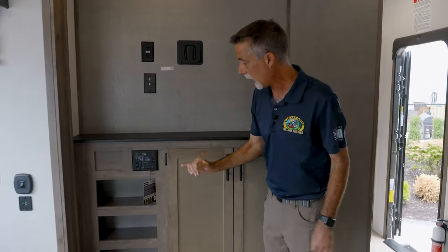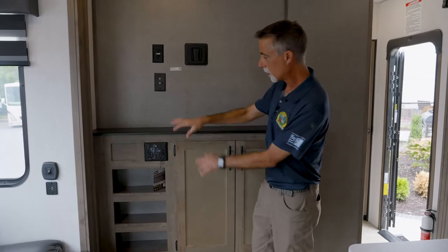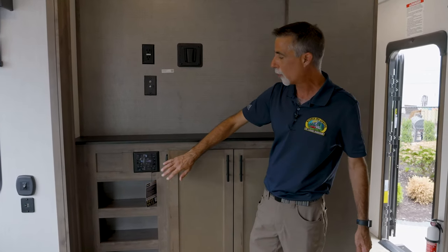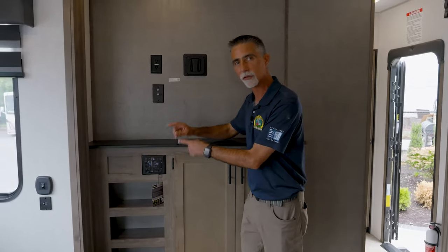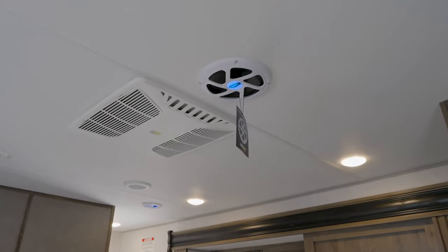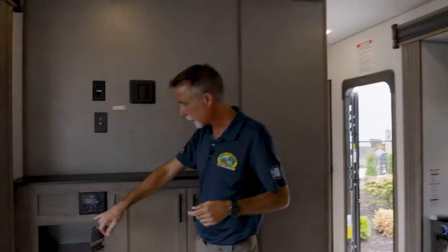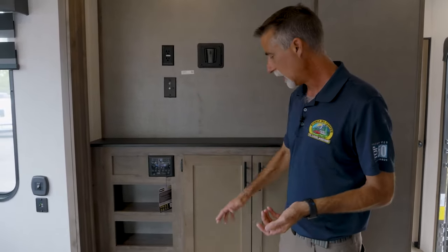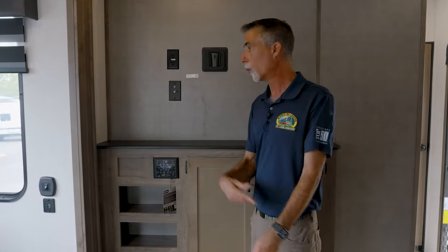All of our Rogues have this entertainment center that is way more than what a lot of these get. This is a 200-watt stereo system with a subwoofer in the ceiling. It's got an HDMI input, a USB input, and Bluetooth so I can connect my phone and listen to my music.